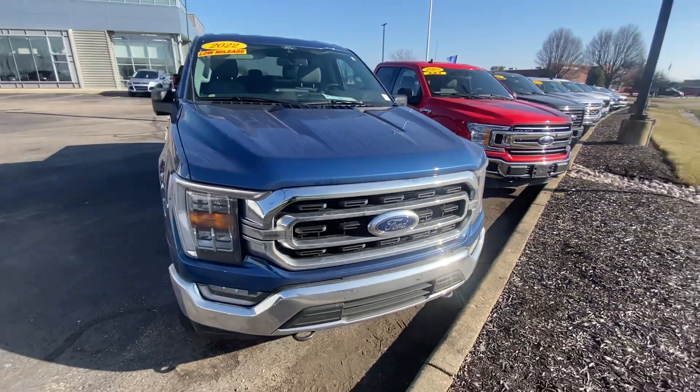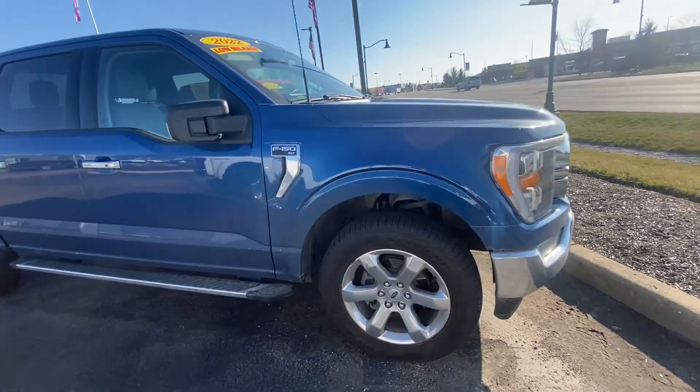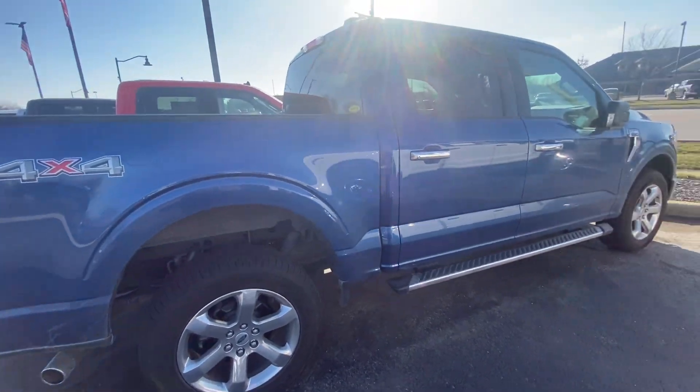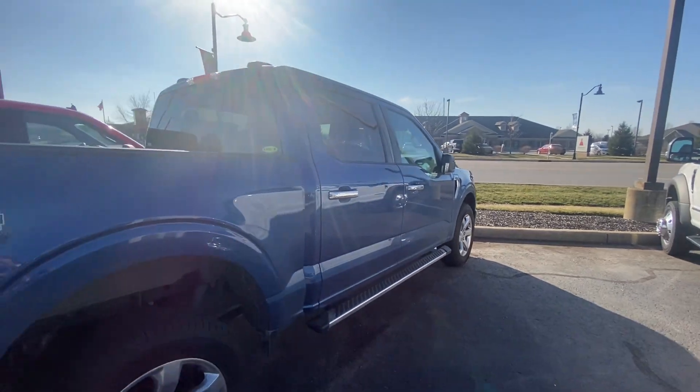Hi, this is Nikki with Bill S's Ford showing you our 2022 F-150 XLT. This does have the chrome appearance package on it — the chrome wheels and chrome handles on the doors, as well as the running boards.